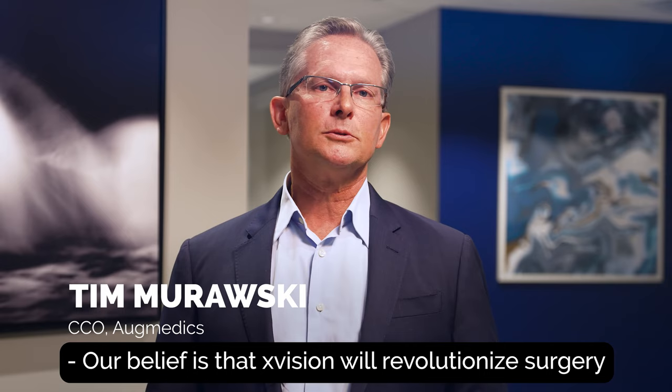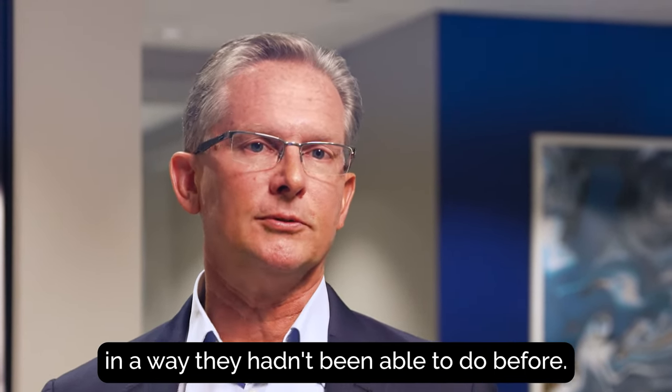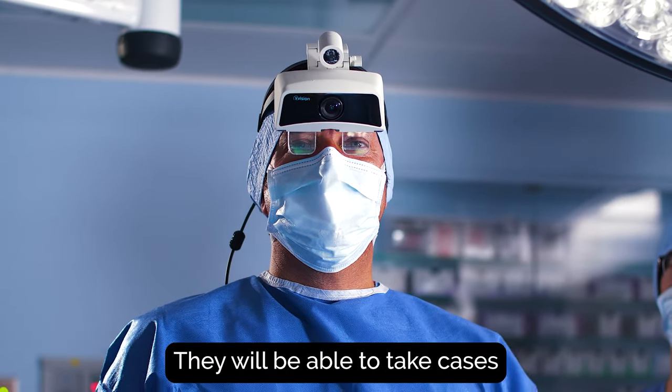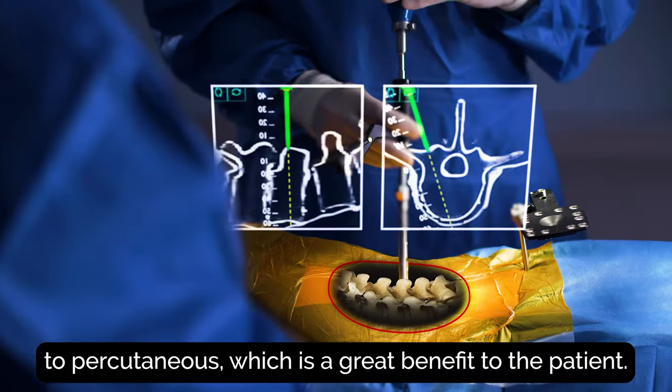Our belief is that X-Vision will revolutionize surgery by enabling surgeons to do surgery in a way they haven't been able to do before. They will be able to take cases from open surgery to minimally invasive, even percutaneous, which is of great benefit to the patient.